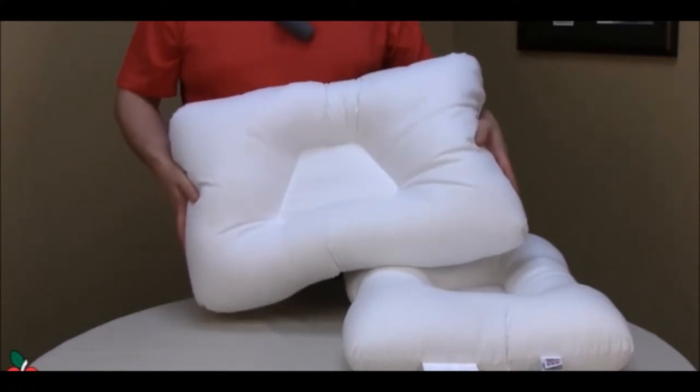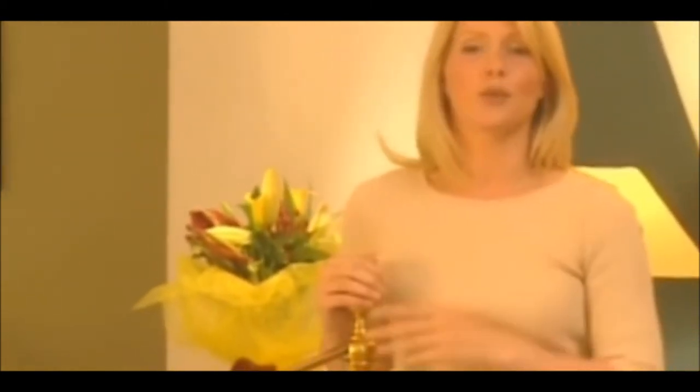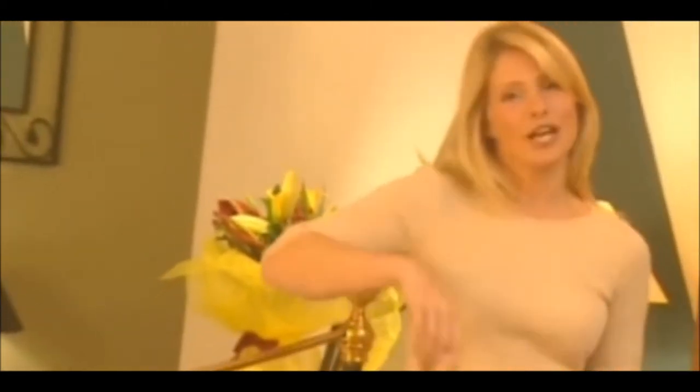No more kicking off your covers or waking up chilled. Outlast allows you to create your own comfort zone by eliminating temperature changes whilst you're asleep, so you don't get too hot or too cold. It helps to prevent night sweating, enabling you to sleep more soundly and to wake feeling refreshed.